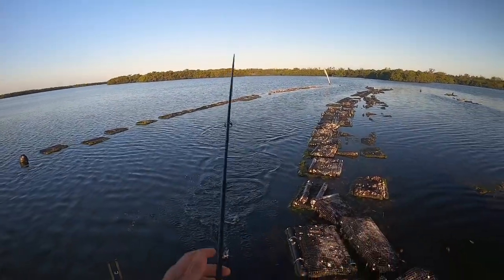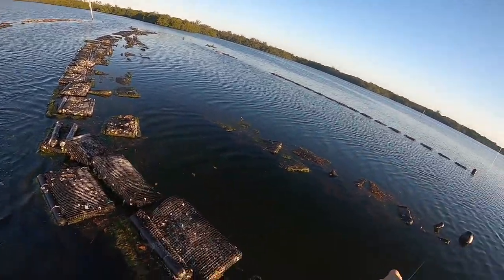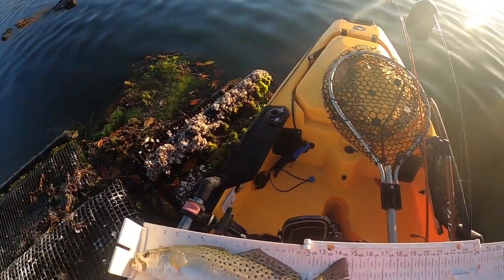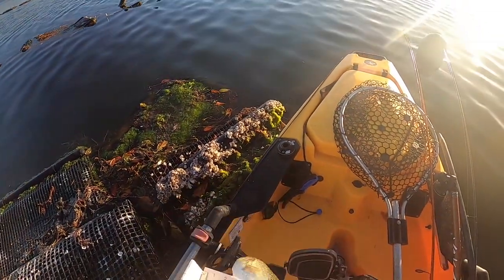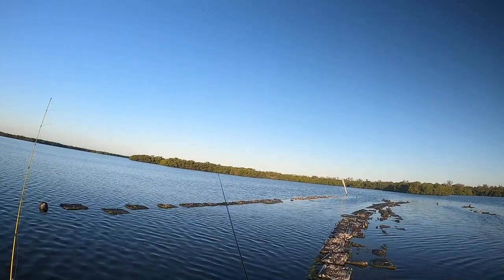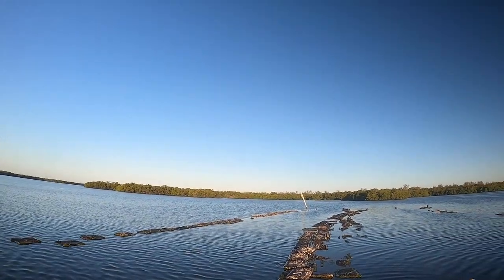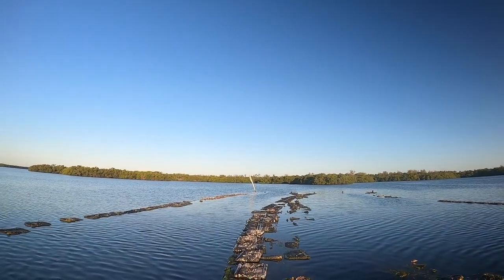Got a nice little trout there - he might be 15. Looks like the pearl white's doing it today on the trout. At some point we need to get on some reds and some snook today.